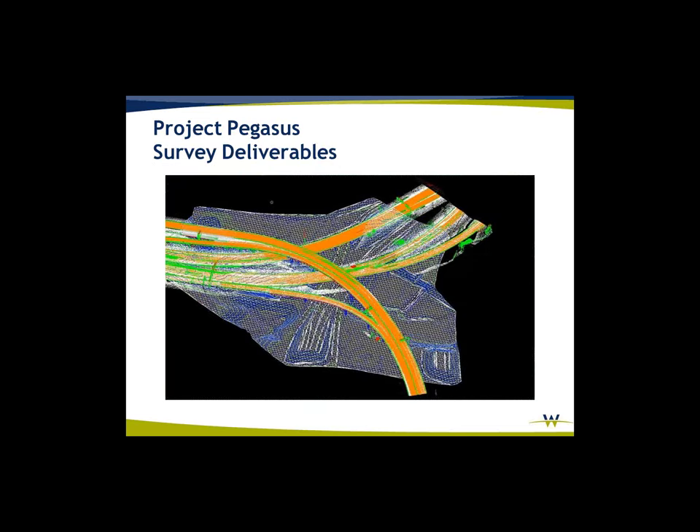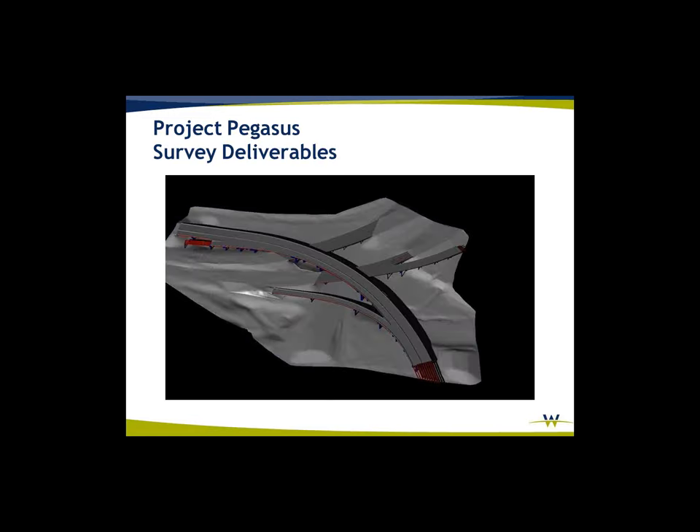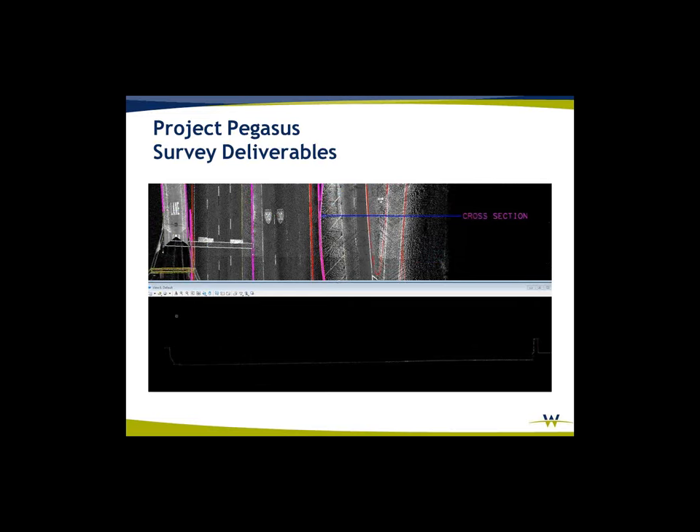This is an example of the MixMaster area as a mesh, and some of the modeling done from that LiDAR data. This is actually a sample area we did for the designers as a proof of concept for the DOT. One of the deliverables was bridge cross-sections — as you see in the bottom half of the screen, we were able to pull cross-sections. Here's an example of the density or thickness of the LiDAR data collected.